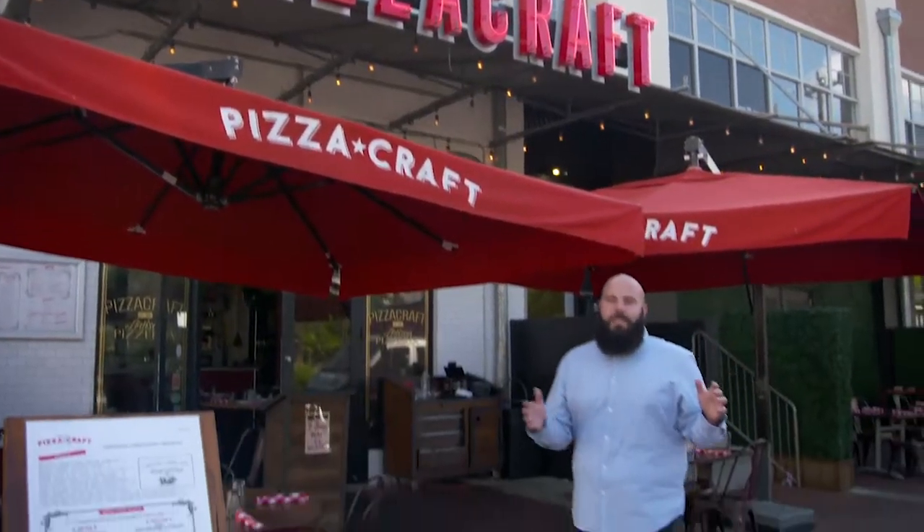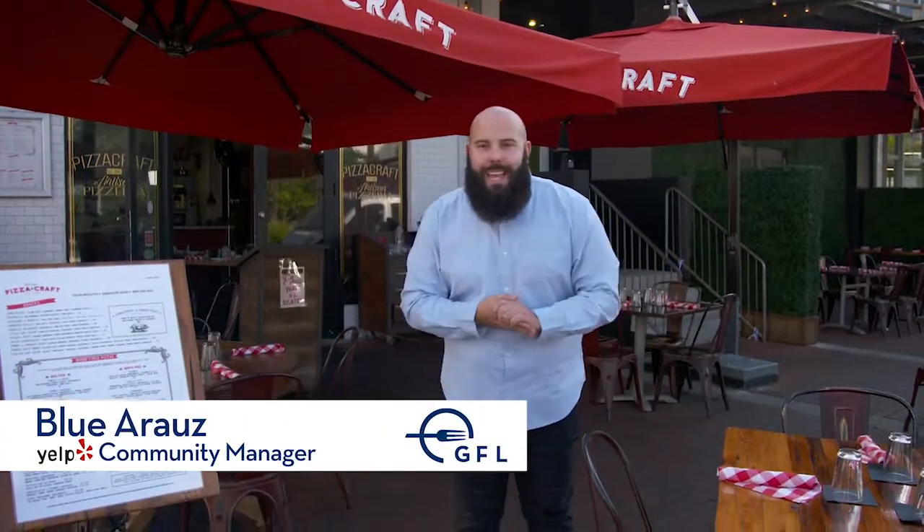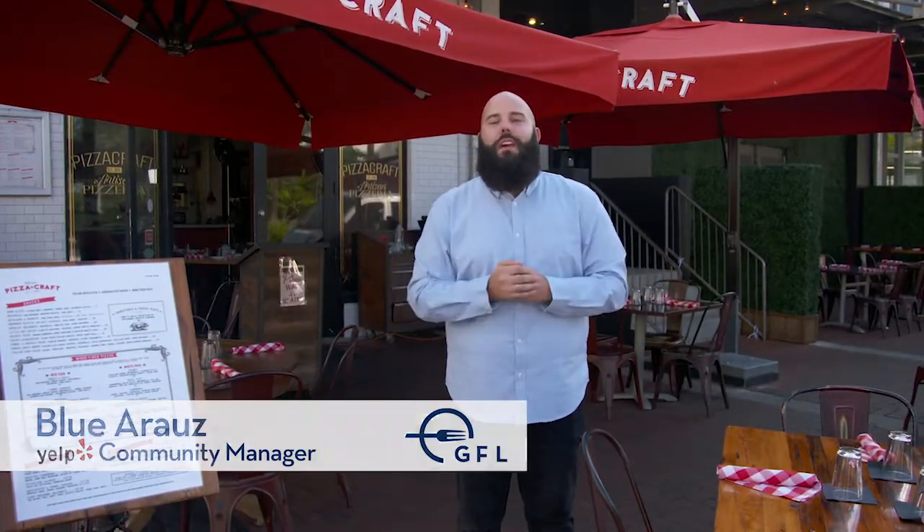Hello, foodies. Welcome back for another episode of Crave GFL. Today, we are in downtown Fort Lauderdale at the historic Himmarshee Street. I'm at Pizza Craft.